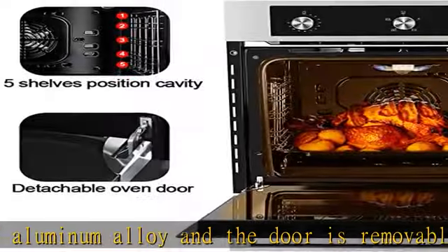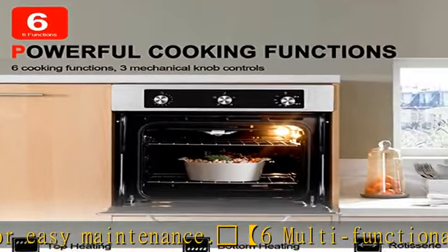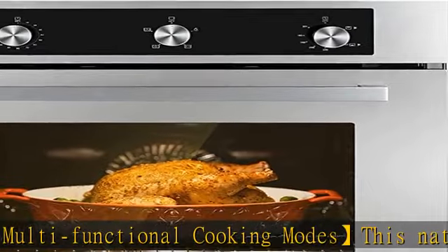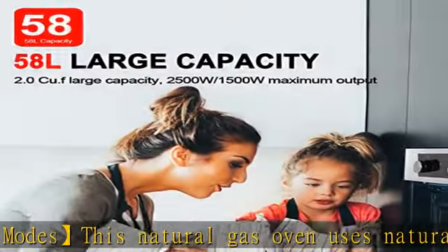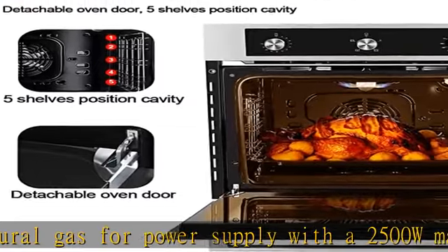Perfect size for your kitchen: this 24-inch gas oven has a large capacity of 2.0 cubic feet, with product dimensions of 23.4" L x 21.8" W x 23.4" H inch, and built-in size of 22.1" L x 22.4" W x 23.1" H inch — an ideal size for your modern kitchen.